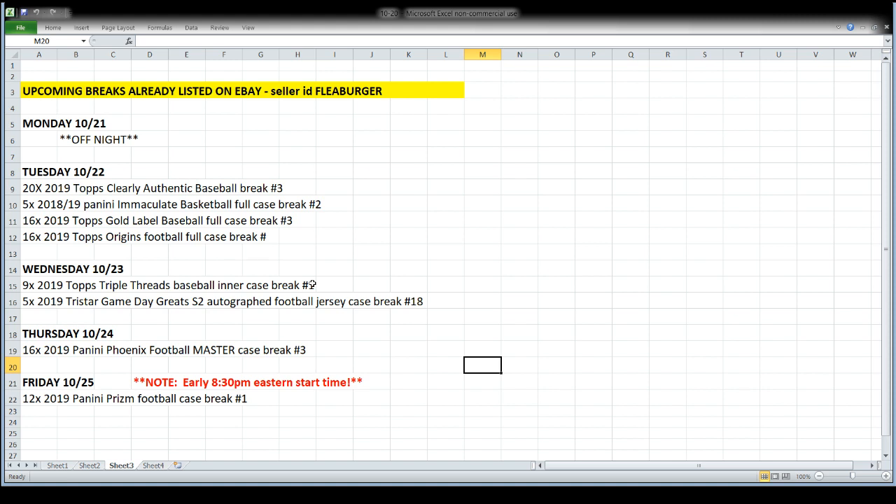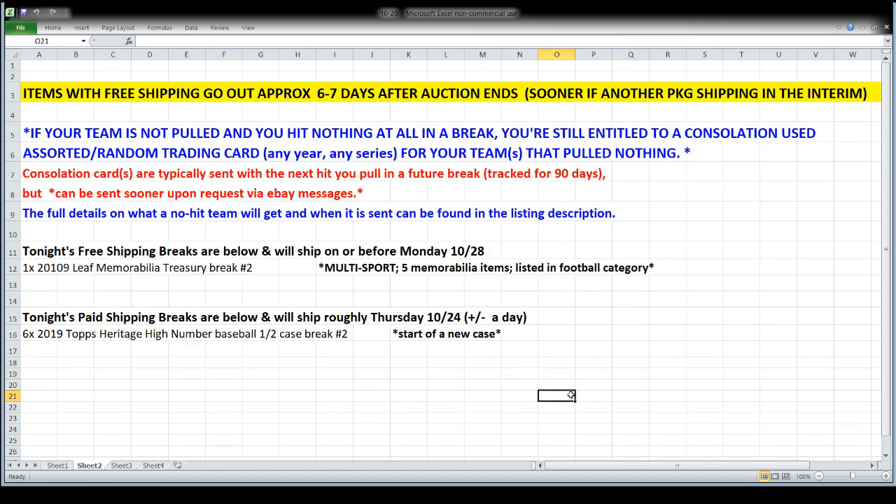On Friday we've got a new release — Prism Football — and we will open by the full case on Friday night. That's the only thing we're opening on Friday, and we'll start early since it's a new release day, rolling at 8:30 Eastern, 5:30 Pacific. Now for tonight's breaks: our free shipping break is the Leaf Memorabilia Treasury, and I estimate that stuff will go out no later than Monday the 28th, which is a week from tomorrow. Most likely it'll go out sooner.